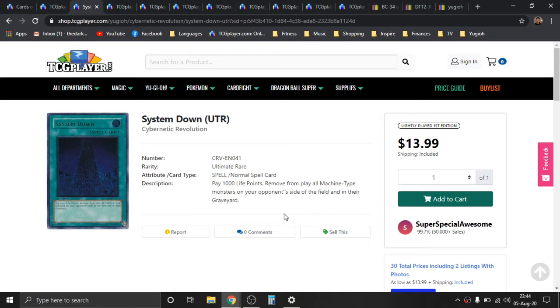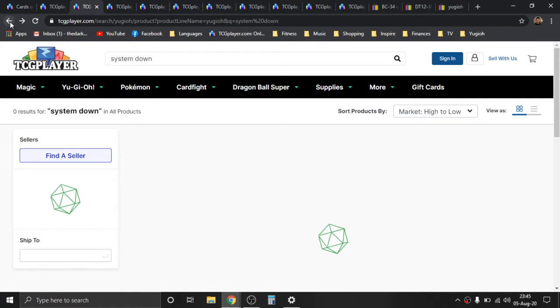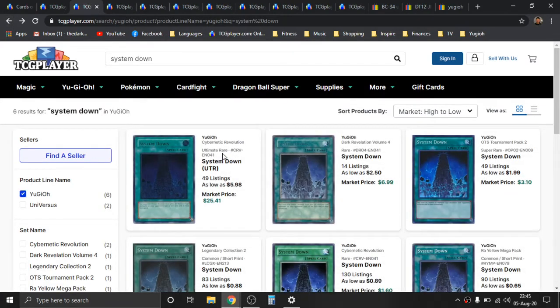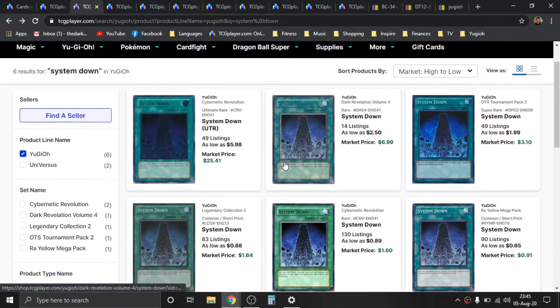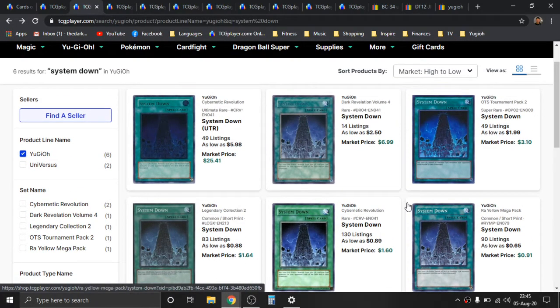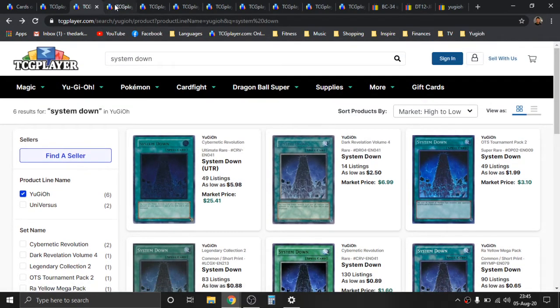Obviously, it's situational because you have to be playing against a machine-eccentric deck. But there are a lot of cool machine decks out there, and this card could just essentially be an utter game changer — a complete table turner. There is also a Super Rare from OTS Pack 2, which is about a couple of dollars, and then just some rares and commons. So really nothing of any significance there.